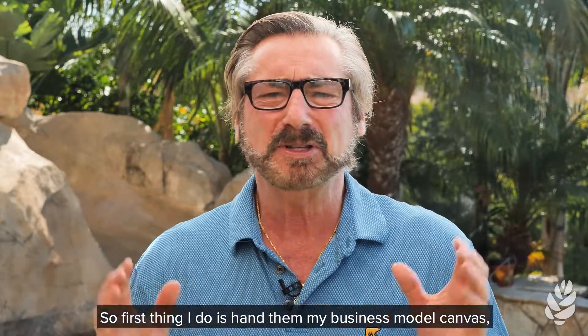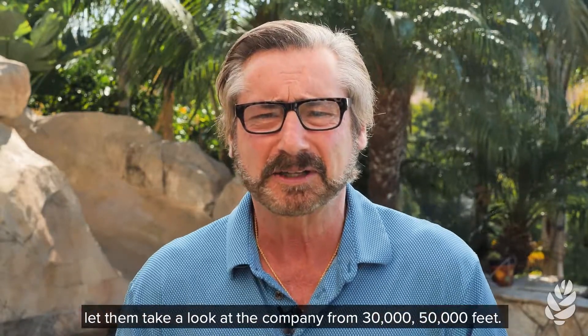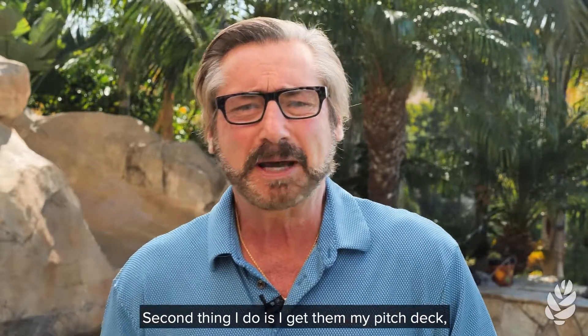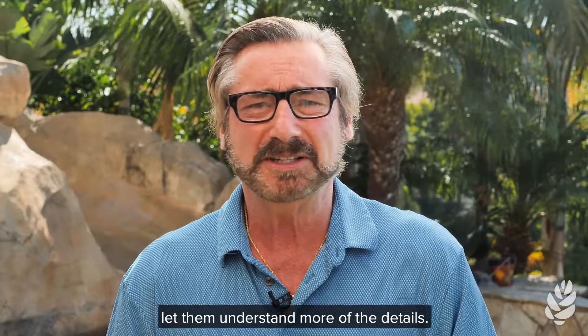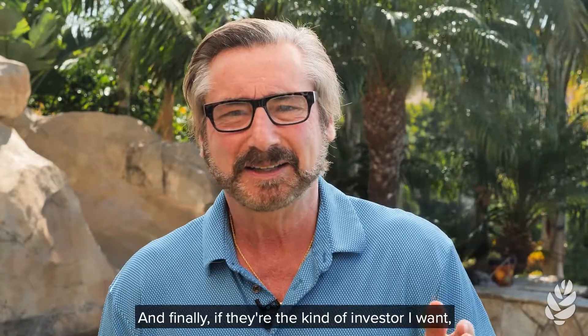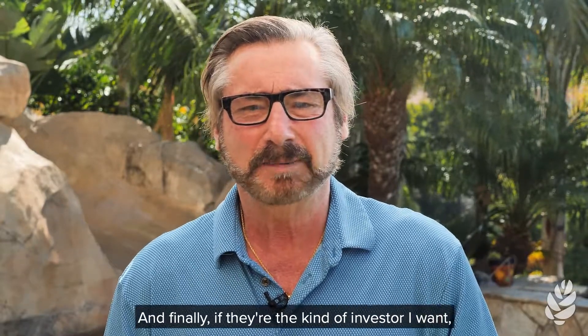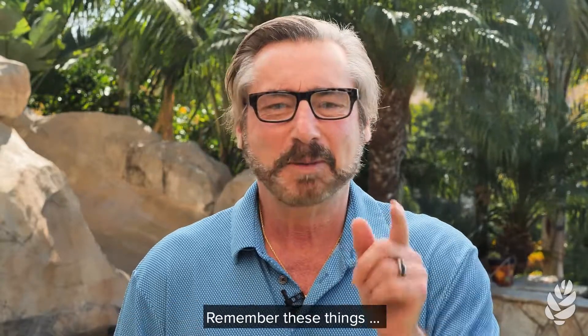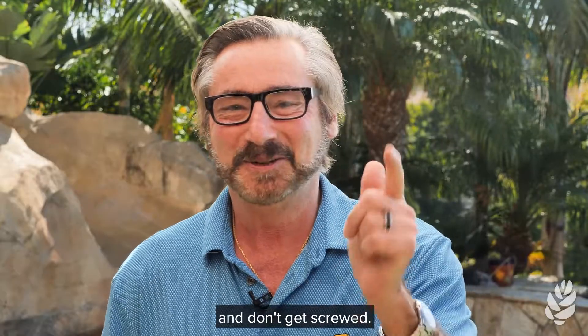I roll them out to prospective investors in exactly the opposite order. First thing I do is hand them my business model canvas — let them take a look at the company from 30,000 to 50,000 feet. Second thing I do is give them my pitch deck to let them understand more of the details. And finally, if they're the kind of investor I want, I'll give them my business plan and ask for the check. Remember these things and don't get screwed.